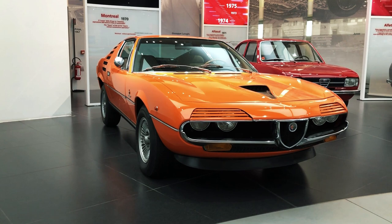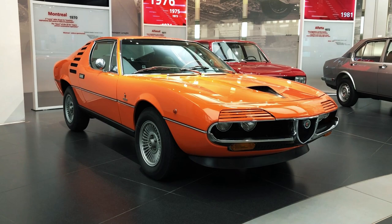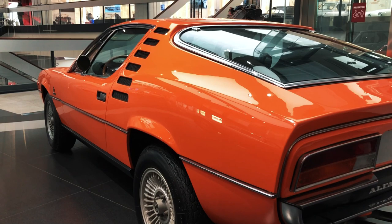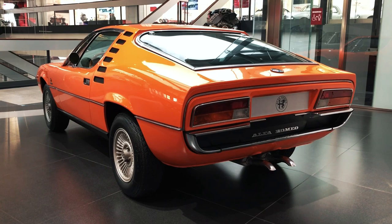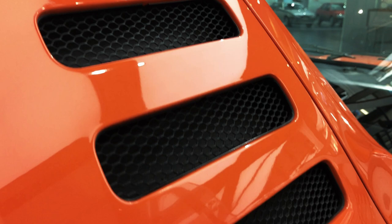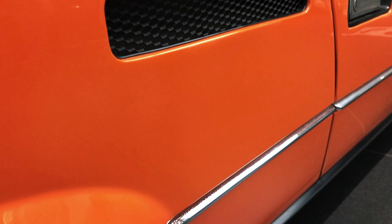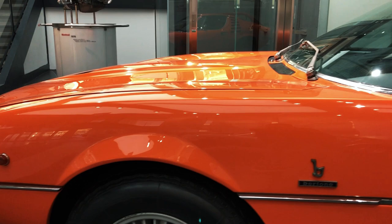Even though the Montreal nowadays gets almost universal admiration wherever it goes, contemporary critics were somewhat less impressed with it when it went on sale in early 1971. Compared to the prototype from nearly four years earlier, the production car appeared chunkier and less streamlined, due to the many modifications made to make more room in the cabin and under the bonnet. Despite the V8's remarkably compact dimensions, the bonnet line and scuttle still had to become taller, and so did the roofline.